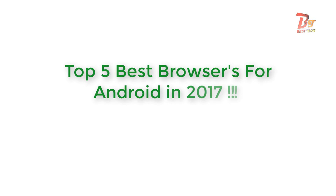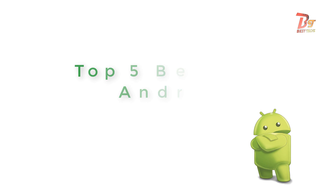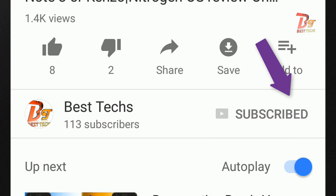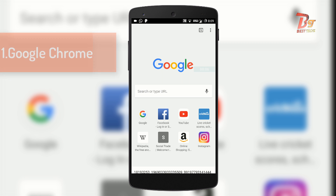What's up guys, and welcome back to Best Tricks. In this video I am going to show you the best and top 5 browsers for Android devices. So let's get started. If you are a new person visiting our channel, make sure you go down below and hit the subscribe button, and also enable notifications by clicking the bell icon next to the subscribe button.